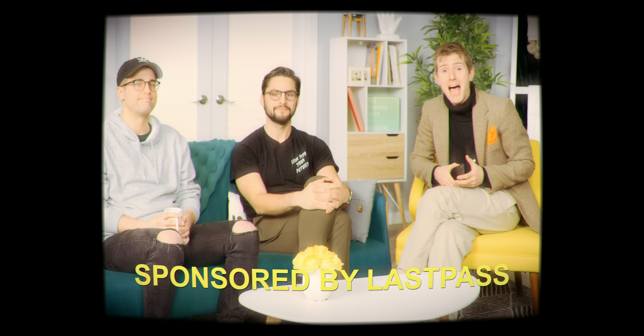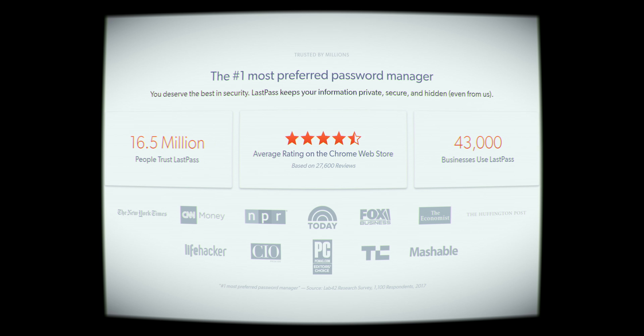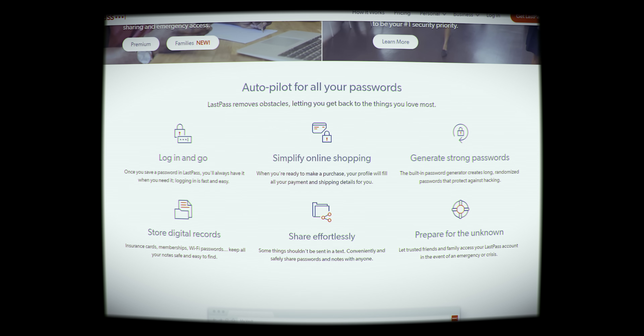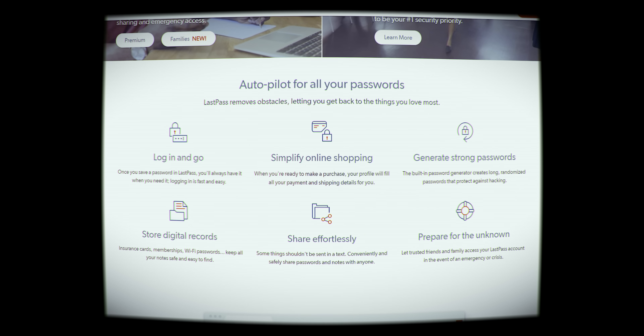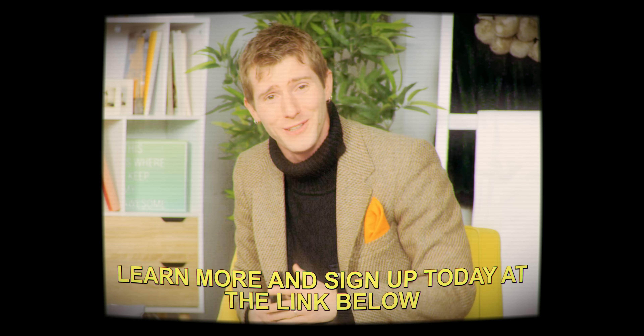I'm just kidding, you guys. We did a video on 10 reasons iPhones are better, and now Android's getting the same treatment. After this message from our sponsor, LastPass. LastPass relieves the burden of trying to remember all your passwords for every website. Let LastPass fill in the passwords for you. Learn more at the end of the video or through the link below.